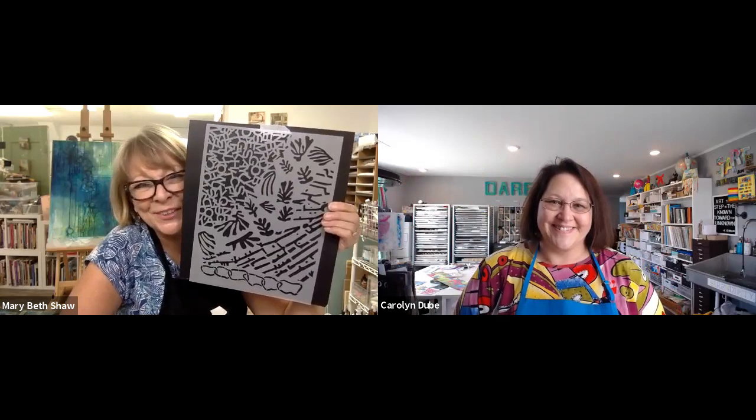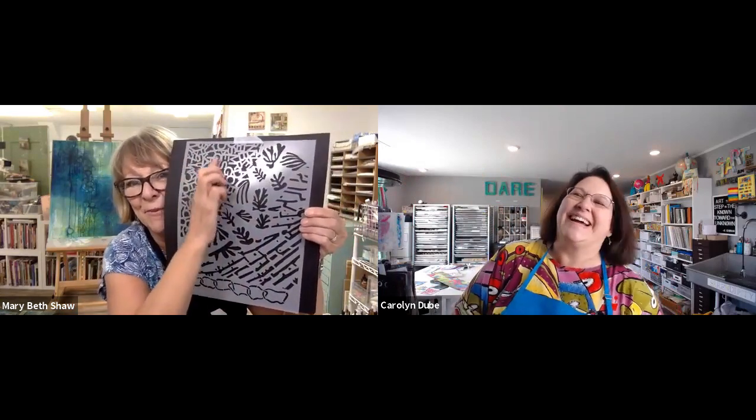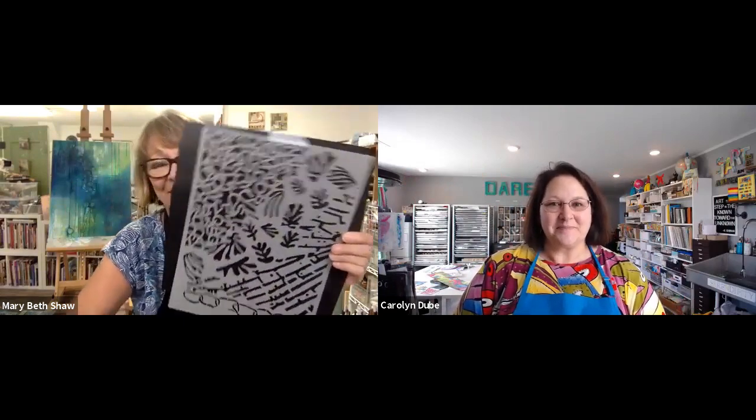I love that corner vibe too. I'm glad you brought that up. This corner is my very favorite! I just love this one.